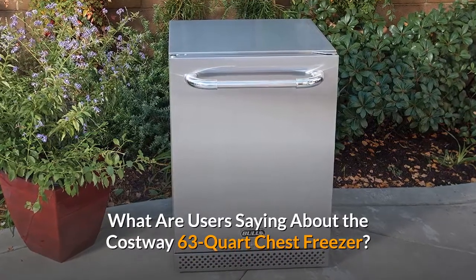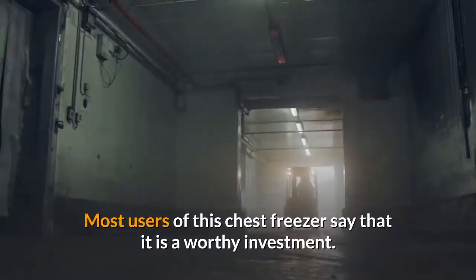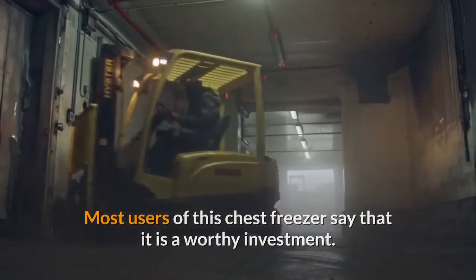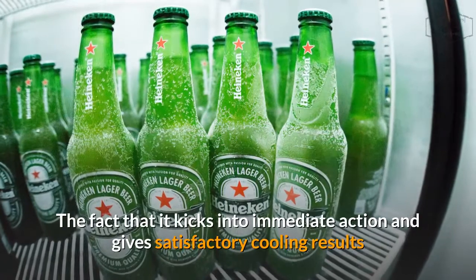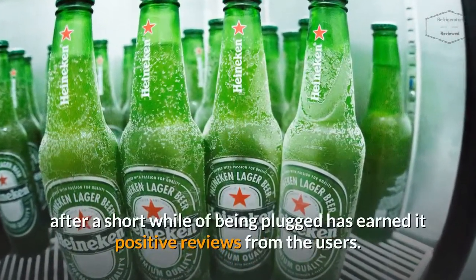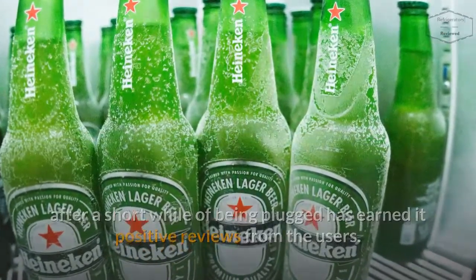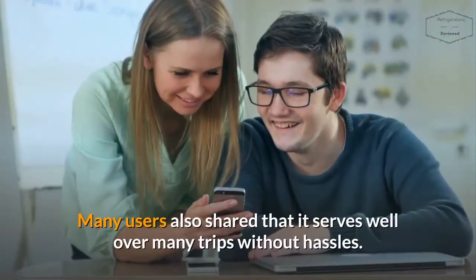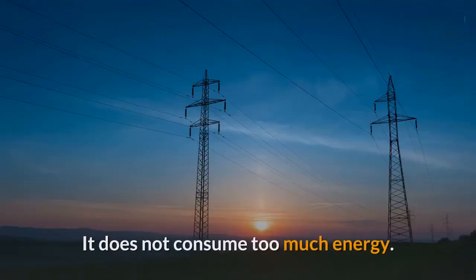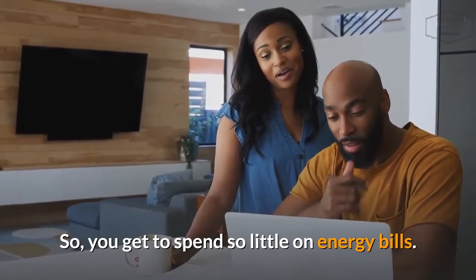What are users saying about the Costway 63-Quart Chest Freezer? Most users say that it is a worthy investment. The fact that it kicks into immediate action and gives satisfactory cooling results after a short while of being plugged in has earned it positive reviews. Many users also shared that it serves well over many trips without hassles. It does not consume too much energy, so you get to spend very little on energy bills.